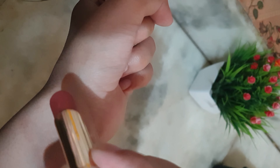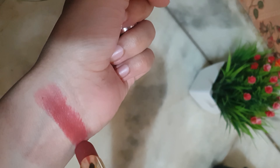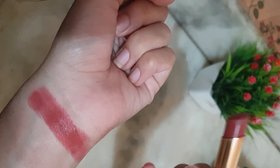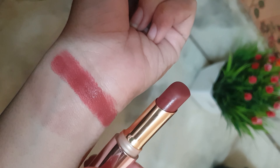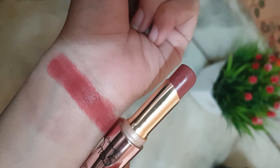I will show you a swatch. It is very pigmented and the formula is good. Because it is a primer for your lips, you can also put on a lip balm and make a crease-less finish. It gives such a flawless finish to your lips.